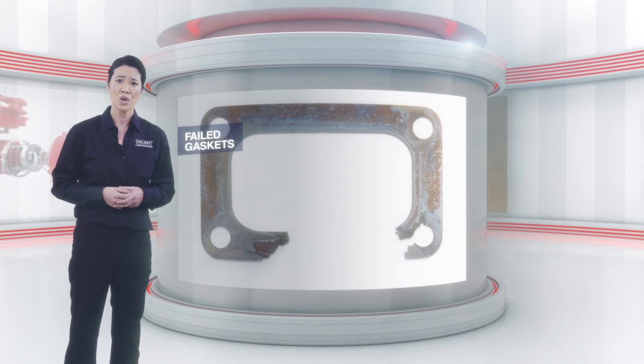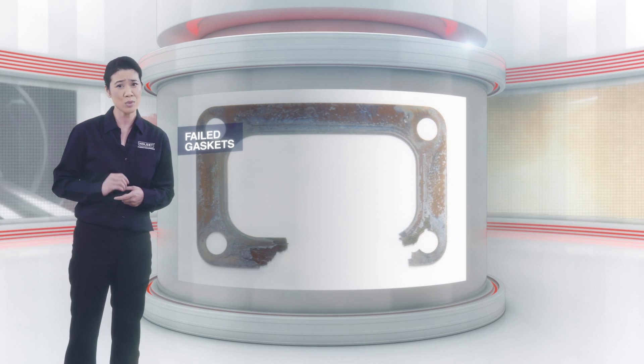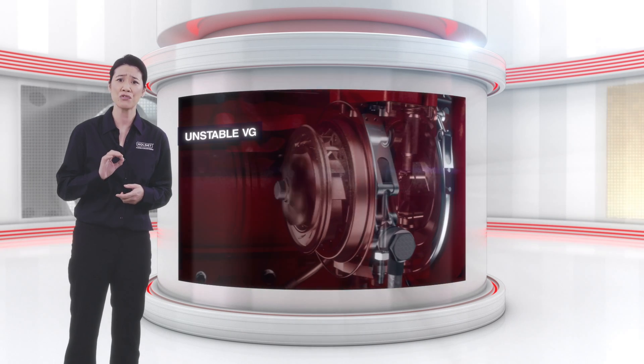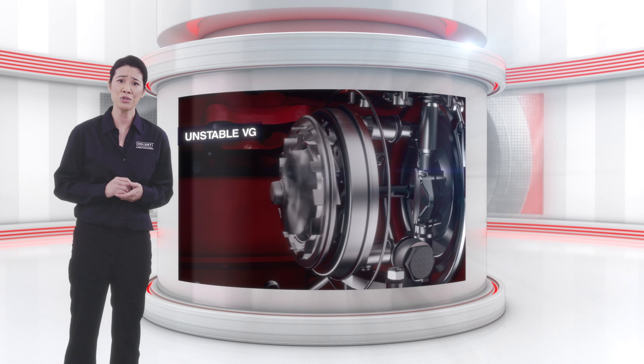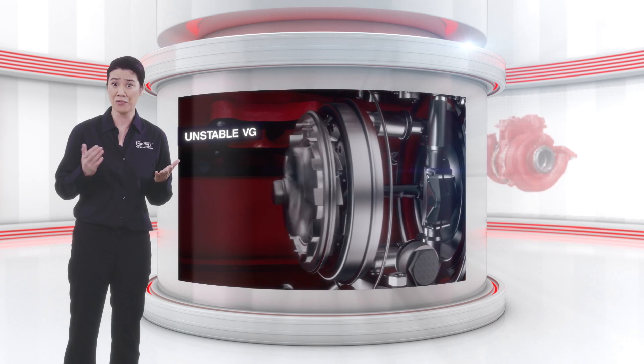Failed gaskets which resulted in a turbo that came loose within 8 hours of fitting. A turbocharger that struggled to meet the charge flow command, causing the variable geometry position to oscillate between 20 and 50%.